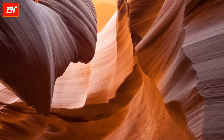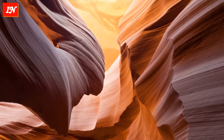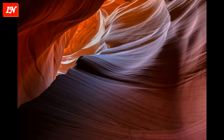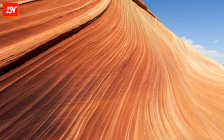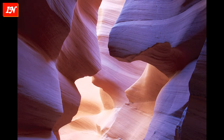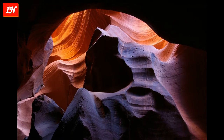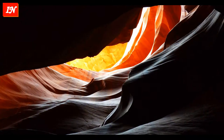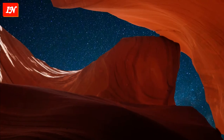Antelope Canyon is divided into upper and lower sections. The upper canyon is very beautiful. It is the most visited by tourists due to the fact that the entrance and the entire length of this part of the canyon are at ground level and do not require climbing. It is also much easier here to see rays falling from holes at the top of the canyon. Rays are more common in summer, as this requires the sun to be as high in the sky as possible.